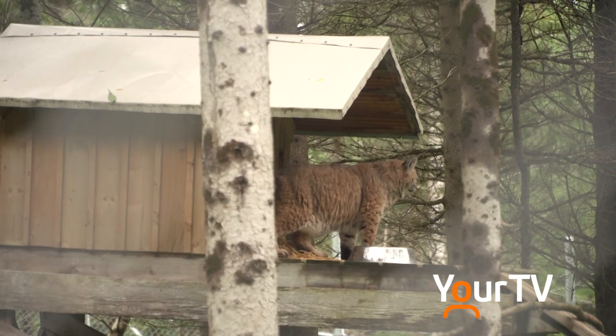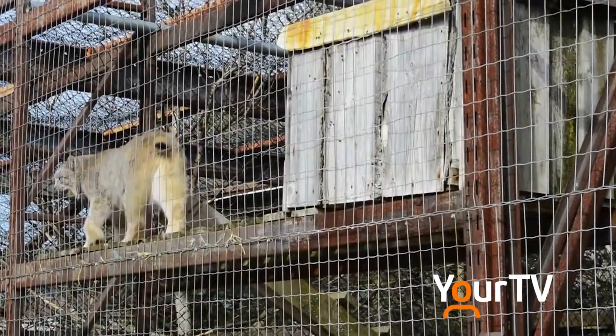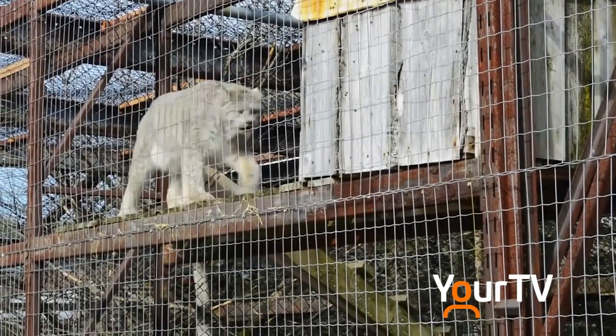In Ontario, there is a law now that you cannot have wildlife as a house pet, and that is for good reason. These are animals that, generally speaking, do not do well in captivity and really don't make good pets.